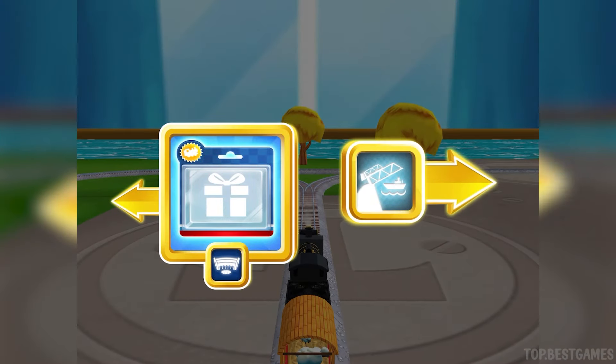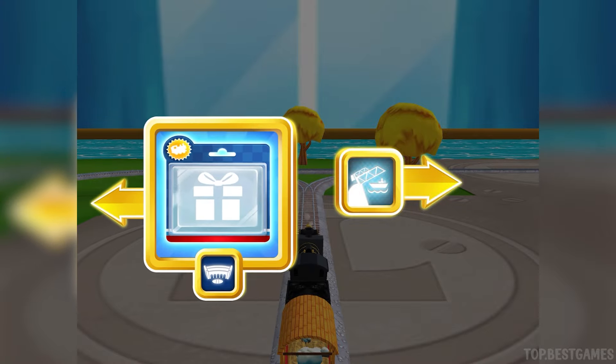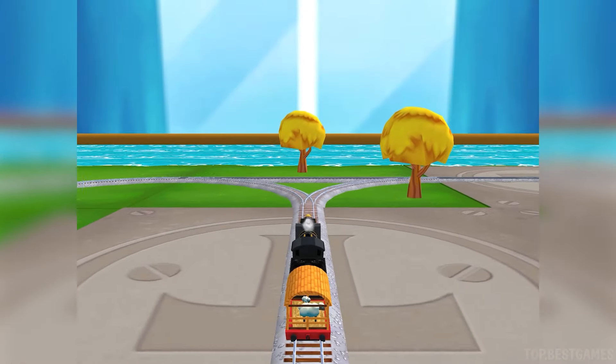Where to now? Right leads to the rolling bridge. Left leads to Tidmouth Sheds. Next stop, Tidmouth Sheds.